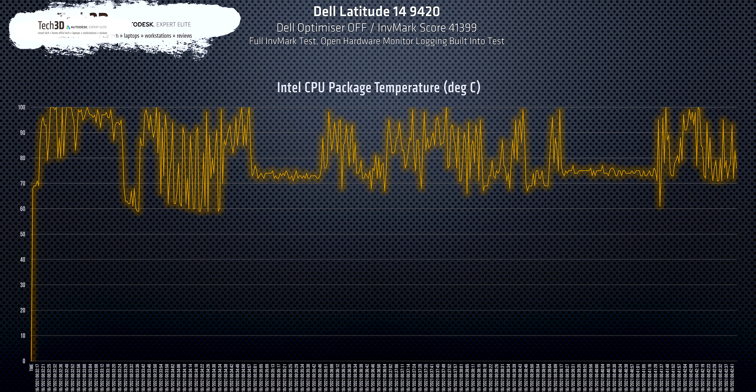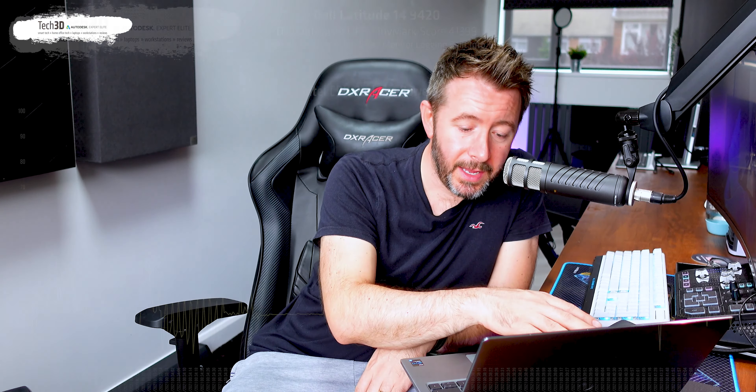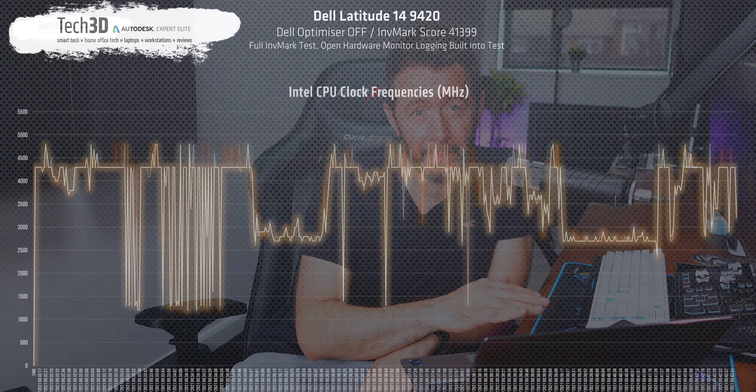For performance — CPU frequencies, temperature, and power — the majority of people buying a laptop like this just don't care, but here's what I found. It does run hot — the i7 was easily in the mid-to-high 90s throughout the duration of the InMark test — but it managed external surface temperatures really well. On average I saw up to around 40 watts CPU package power, averaging down to around 20 watts. Single-core 4.8 GHz boost was seen regularly, and on the ray-tracing test, all-core boost sustained at 2.7 GHz.